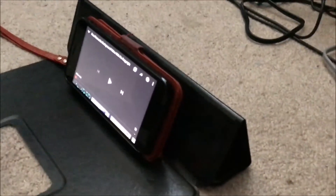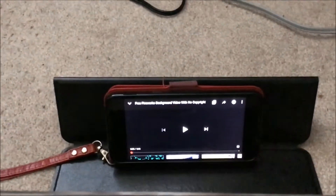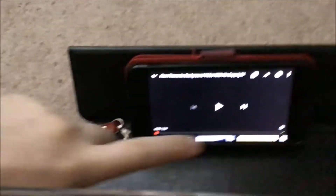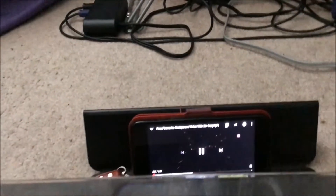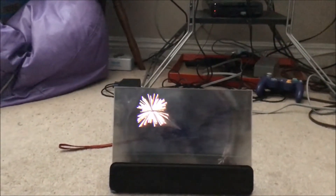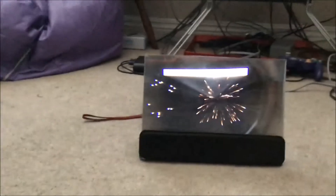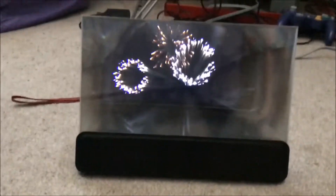Okay, so I'm going to show you the setup from the side here. My phone's propped up in the back, there's the screen — looks kind of cool. Since it's the 4th of July, I'm just going to use some royalty-free, copyright-free video of some fireworks. Yeah, check that out — magnifies it pretty well, huh? It's hard to get it clearly with my camera here, but it's much clearer in person, I swear to you.